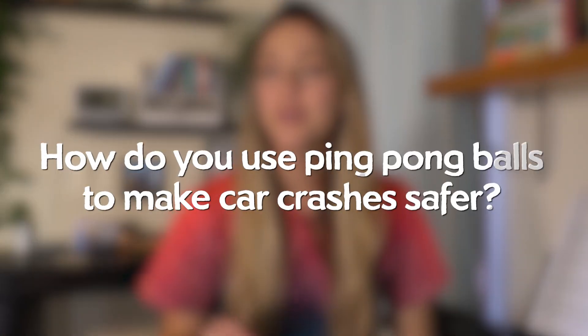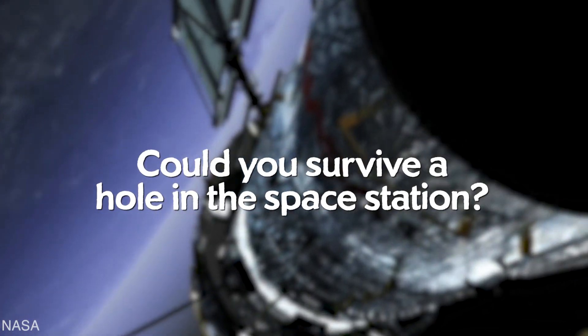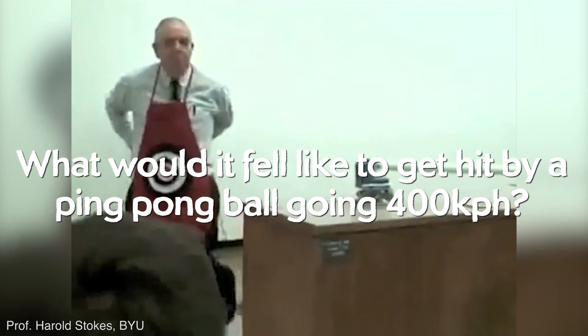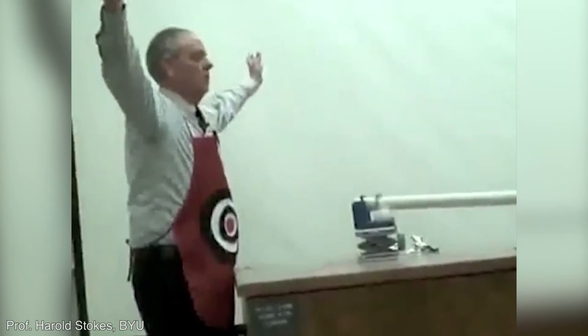Question one: how do you use ping pong balls to make car crashes safer? Question two: could you survive a hole in the space station? And question three: what would it feel like to get hit by a ping pong ball going 400 kilometers an hour? Yes, someone did this for science, and we're going to show it — it was not me.